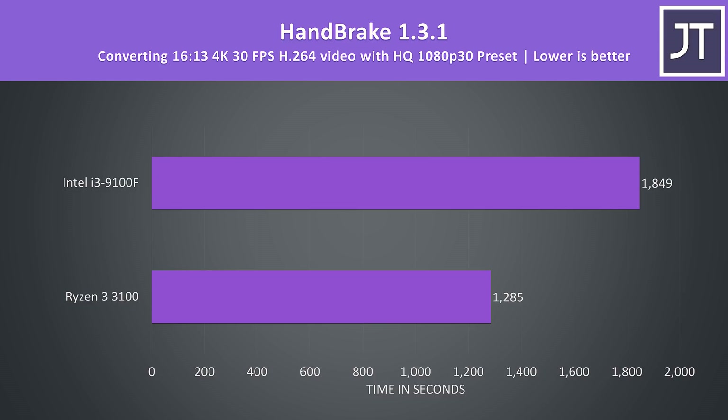Handbrake was used to convert one of my 4K laptop review videos to 1080p with the HQ 1080p 30 preset, and as another program that leverages additional threads, the 3100 was able to complete the encode 44% faster than the 9100F.